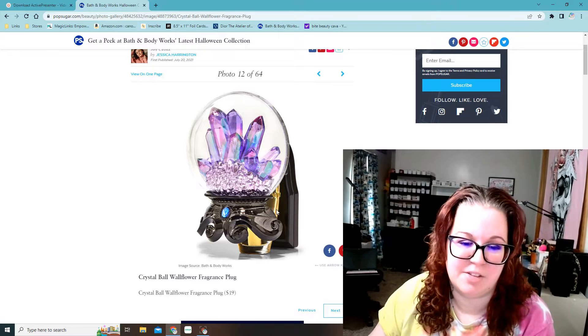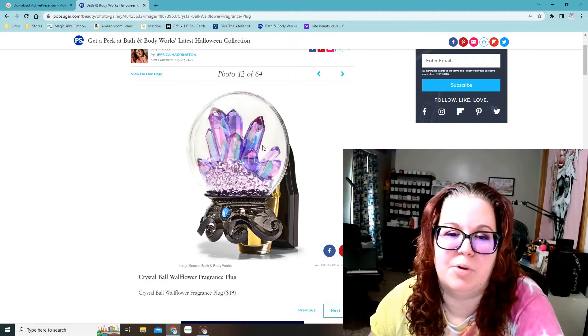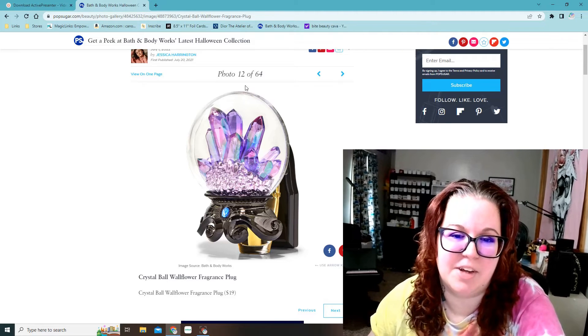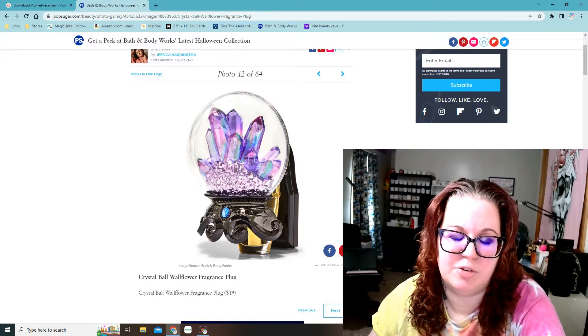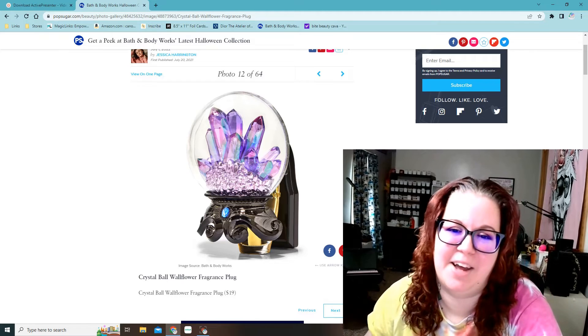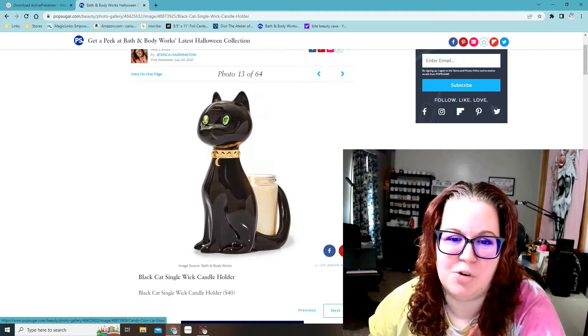This one I got last year — this is the crystal ball wallflower fragrance plug. This one also lights up purple. I have kind of a witchy crystal theme going on in my upstairs bathroom, so that was why I had to get this one last year. It's just perfect for my decor in there.